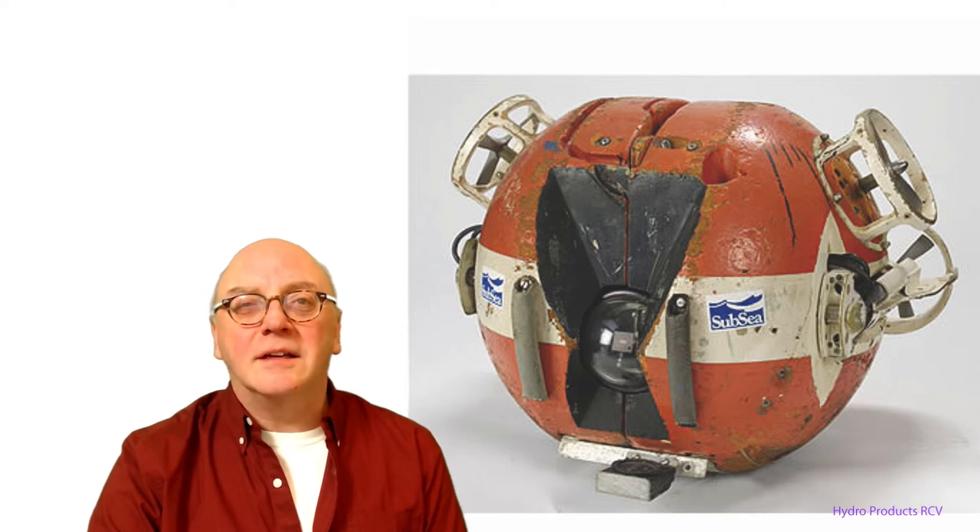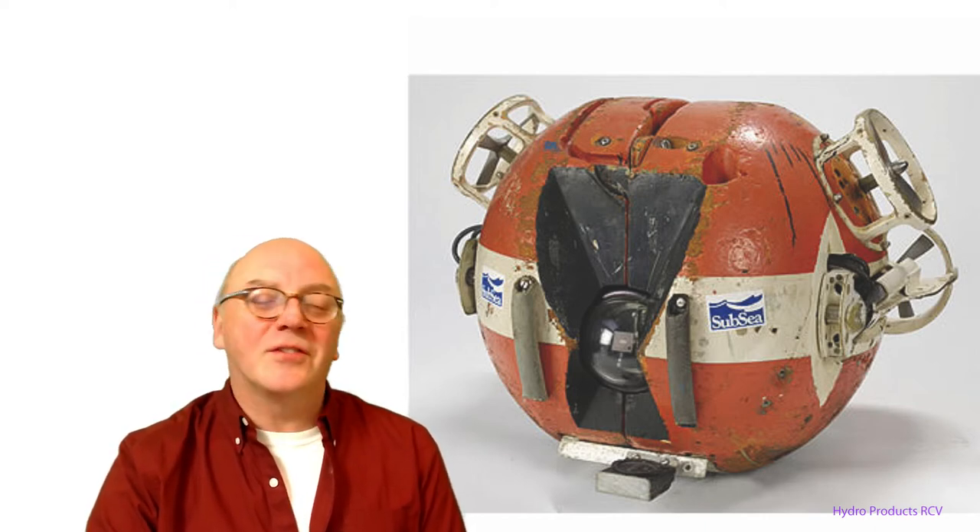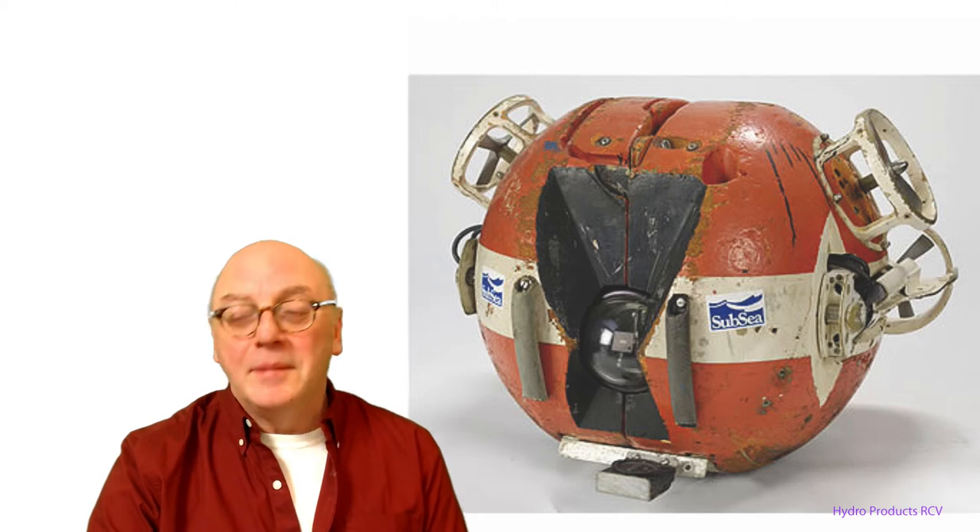Let's look more closely at a typical ROV. Actually, there's no such thing as a typical electric ROV, but let's give it our best shot.